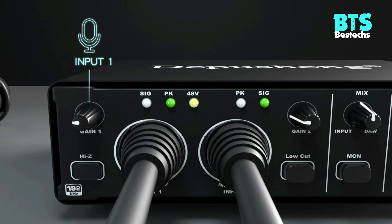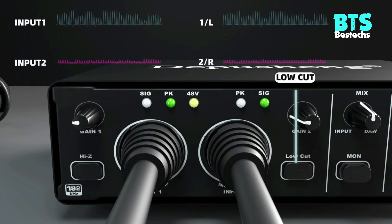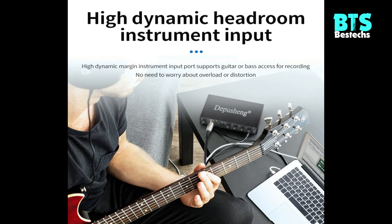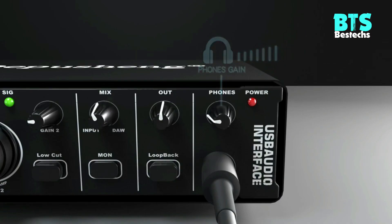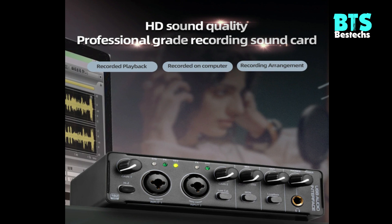Two in/two out and connect more devices: portable audio interface with two i2 jacks, two combined XLR, MIC, and line inputs with phantom power for recording guitar, vocal, or line input signals. Two independent TRS stereo jacks connect to PA speakers, active monitors, amplifiers, and recording equipment.